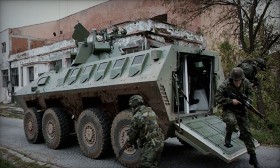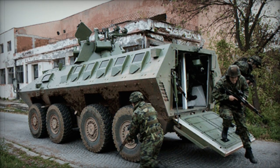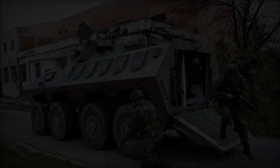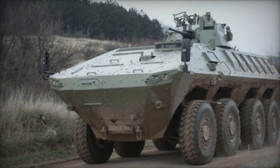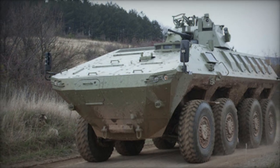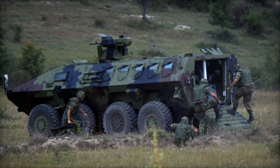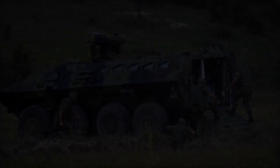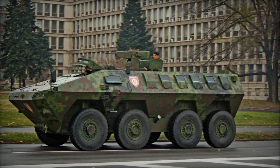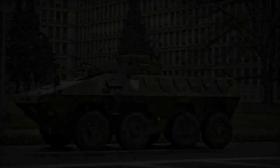The Lazar II, an 8x8 multi-role military vehicle crafted by the complex battle system factory in Velika Plana and owned by Yugoimport SDPR, strides forth as a testament to modern armored prowess. First unveiled to the public eye in 2013, it draws its name from Serbian Prince Lazar, a figure of valor who led the Serbian army in the 14th century. Originally conceived to meet the potential demands of the Serbian army, this formidable armored vehicle has also garnered interest from foreign markets, with Pakistan already securing an order for three Lazar II units.